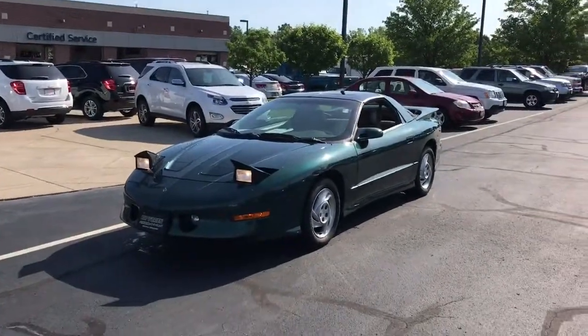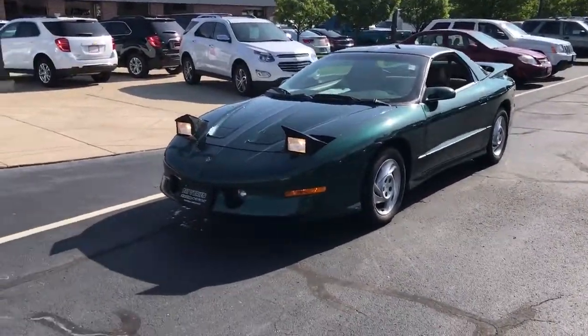Good morning Alice, my name is Jeff Bayura from Panel Branch Chevrolet in Westlake. I received your internet inquiry about the 1994 Pontiac Firebird. I want to do a little walk-around video here for you just to let you know what it's all about.